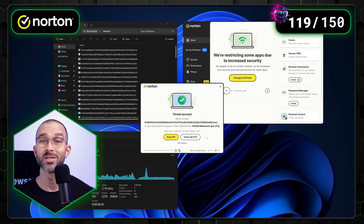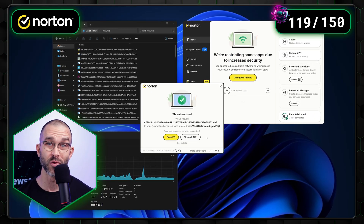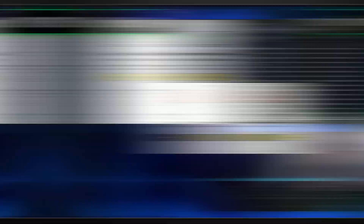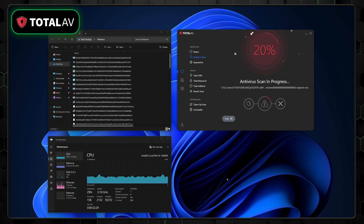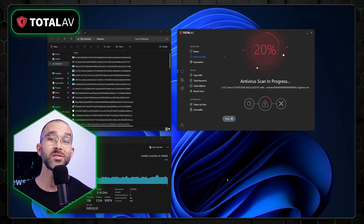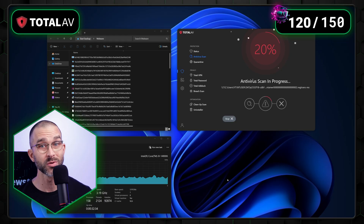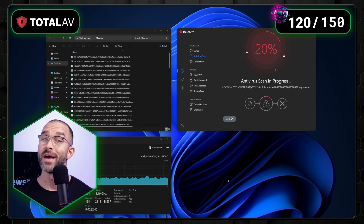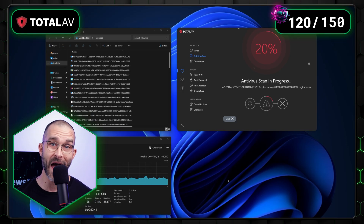With real-time protection, the detection time took considerably longer than the full scan, and CPU usage fluctuated between 5% and 50%. Comparing these detection rates to TotalAV, we do start to notice some differences. TotalAV's full scan was able to scout 120 out of the 150 planted samples — less than Norton antivirus, however still in line with the industry average.